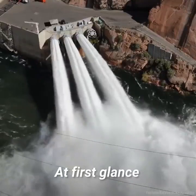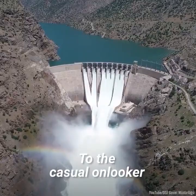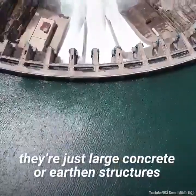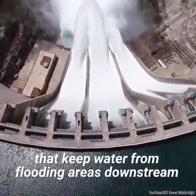At first glance, dams don't appear to have any energy producing power. To the casual onlooker, they're just large concrete or earthen structures that keep water from flooding areas downstream.